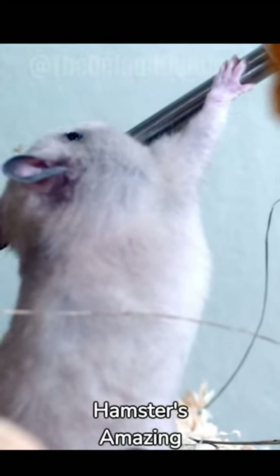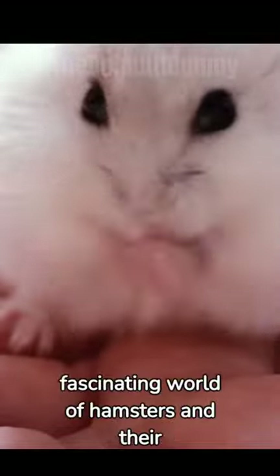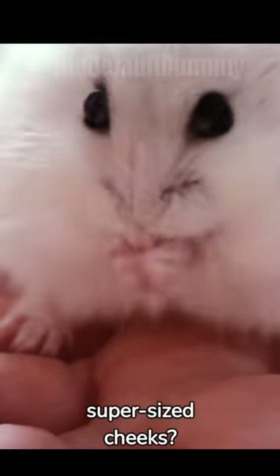Marvels of Nature, the Hamster's Amazing Cheeks. Ever wondered about the fascinating world of hamsters and their supersized cheeks? Let's unravel this mystery together.